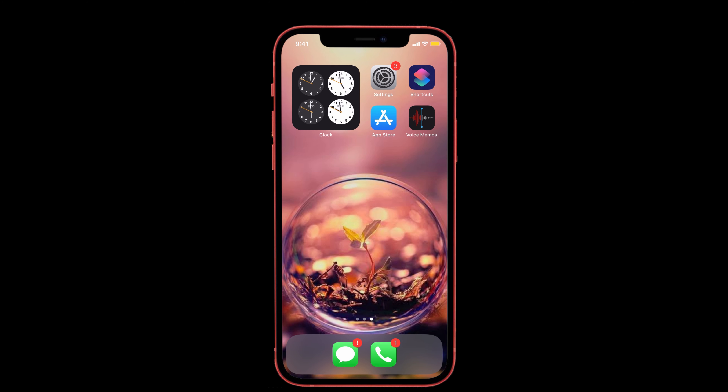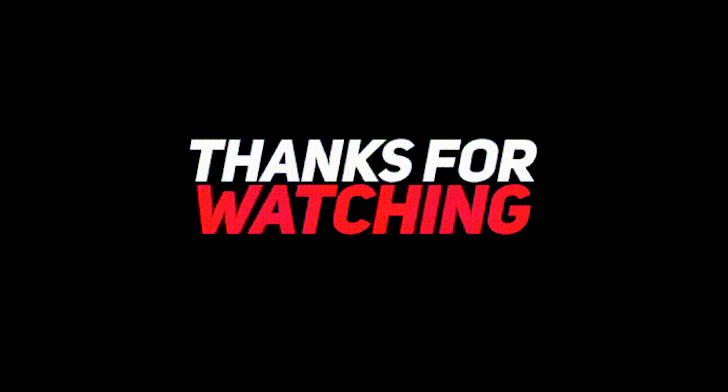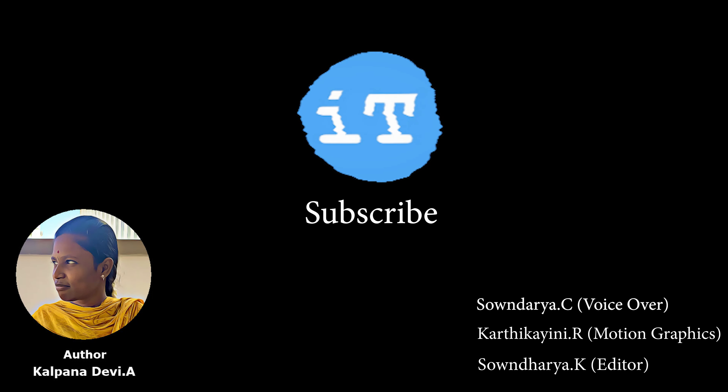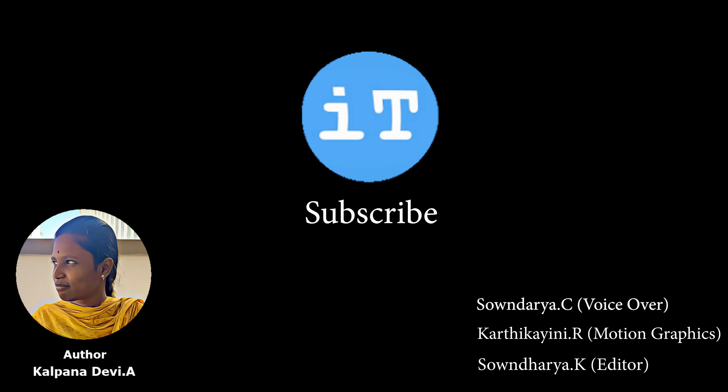I think this video has solved your problem. Try these methods to solve the issue on your iPhone. If you liked the video, don't forget to like, share, and subscribe to iPhone Topics, and tap on the bell icon so that you'll be notified when we post a new video. Bye bye.